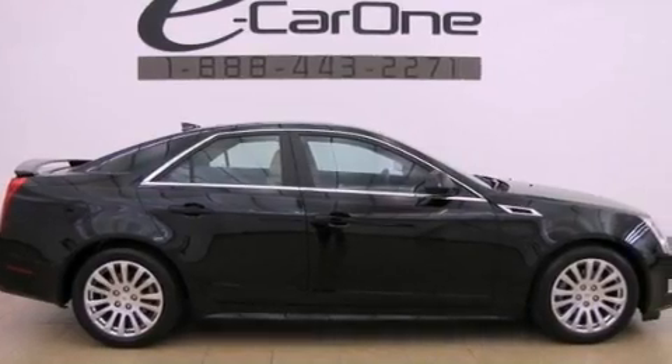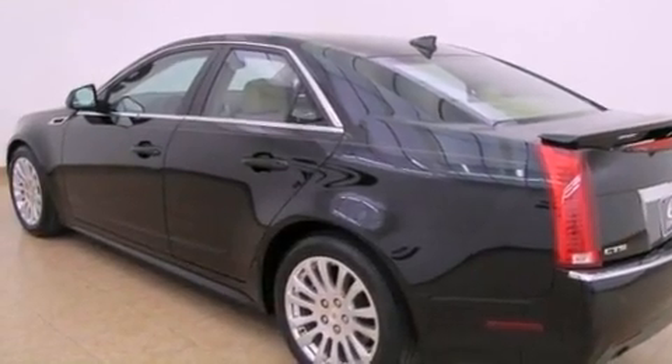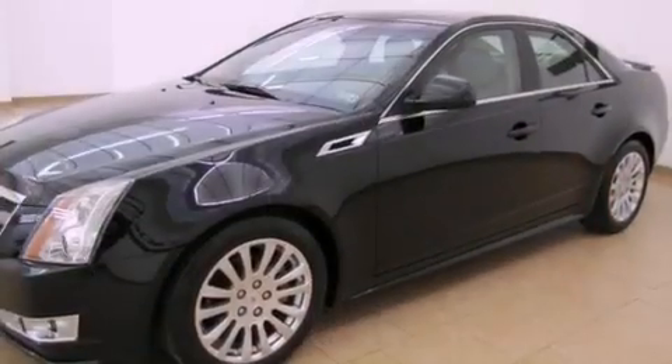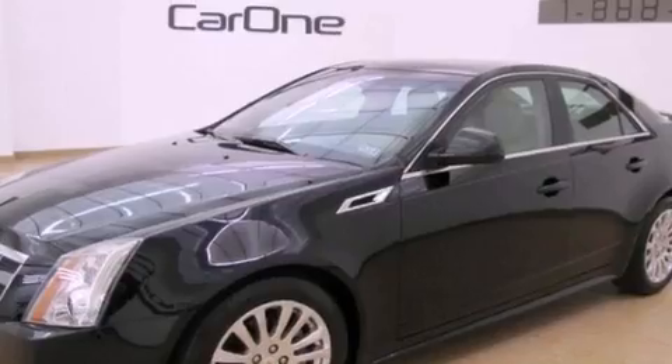Its top features and packages include a performance package, direct injection, a navigation system, a rearview camera, a low tire pressure indicator, and a sunroof that enables you to fill the cabin with fresh air at the push of a button.